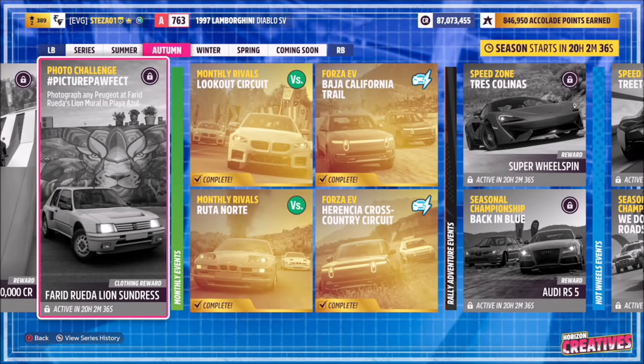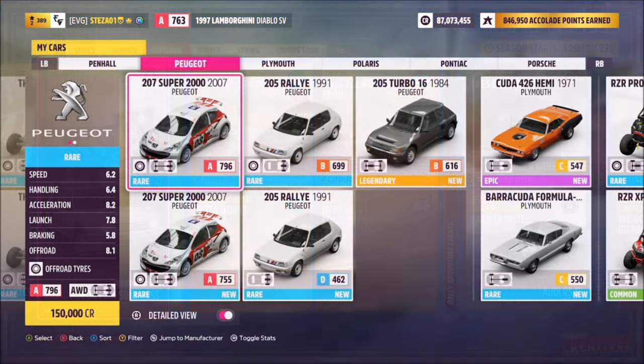Hello and welcome back to the channel. This week's photo challenge guide is called Picture Perfect, which wants you to photograph any Peugeot at Farid Rueda's Lion mural in Playa Azul. Without further ado, let's go and pick out a Peugeot and move on to the location of the mural.